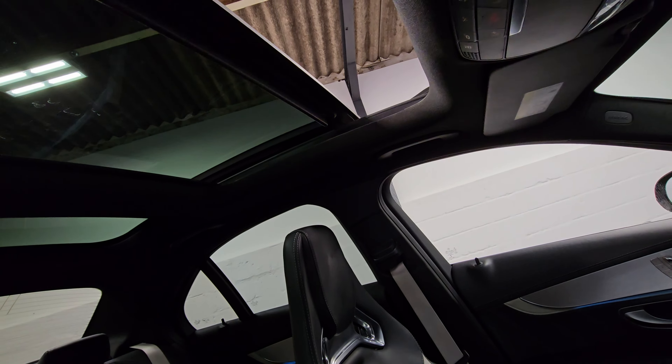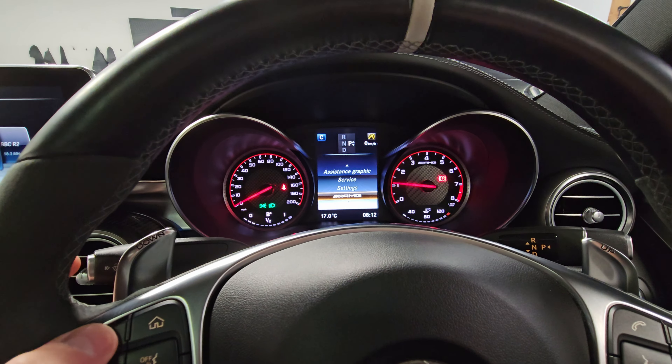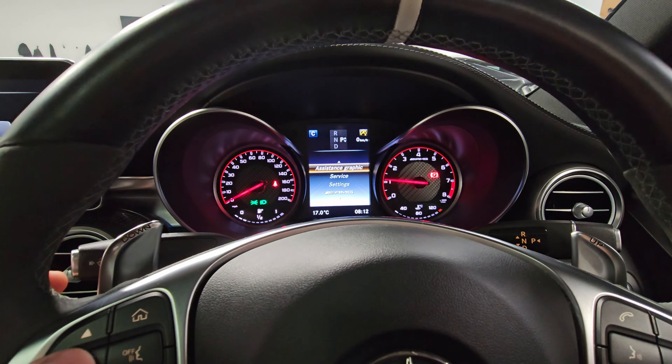Just looking at the rear driver side now — door cards all in good condition, as are the backs of the front seats. Lots of light in there from the open sunroof. The rear seats are in good condition as well. A really, really clean example.